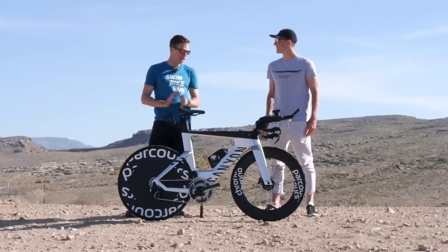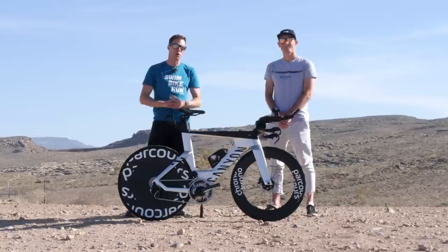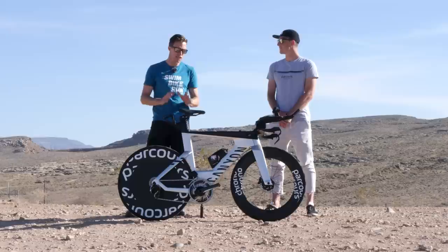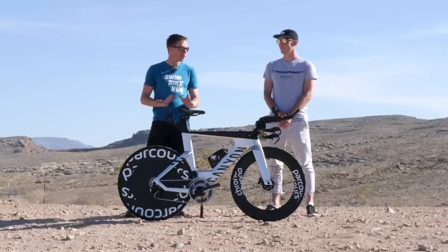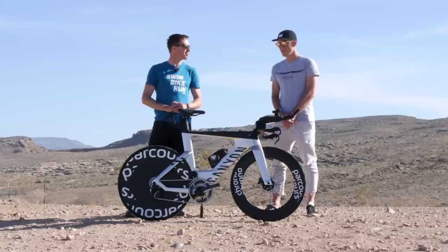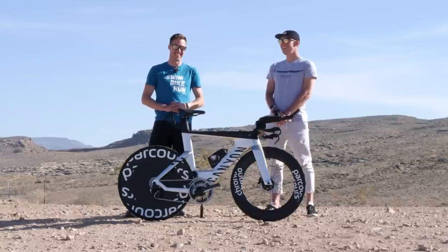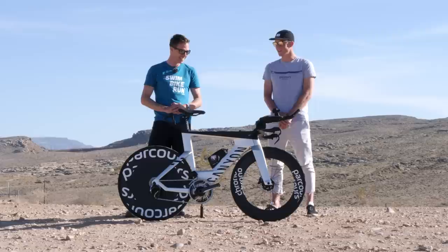We're here with Carl Smith from New Zealand. Thanks for joining us and thanks for bringing this beauty of a bike. We actually did a pro bike with Carl Smith not too long ago at the Collins Cup, and it was a pretty different bike to this. In fact it wasn't a sponsored bike — where did you get that bike from? Yes, that was a bike I picked up on Facebook Marketplace, just kind of yeah, as you do when there's a need for a bike.